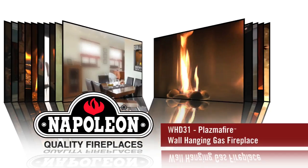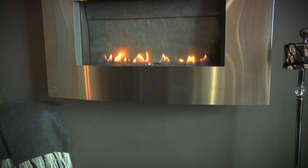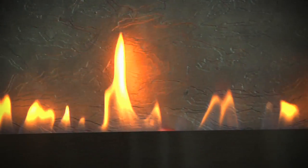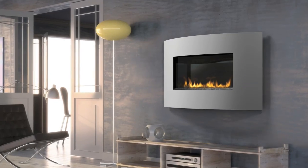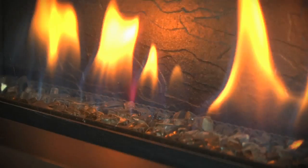Achieve a modern or contemporary feel. Napoleon's WHD31 Plasma Fire is ideal for both style options and is almost as easy as hanging a picture on the wall. A gas fireplace with the versatility and convenience of an electric fireplace, the WHD31 offers you endless installation possibilities for your home.